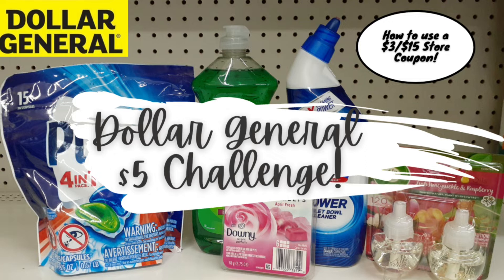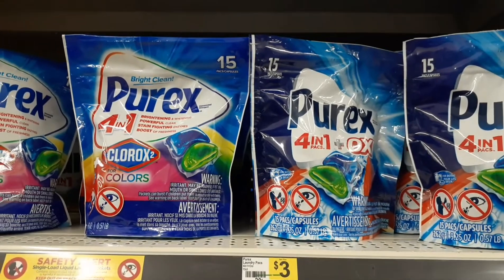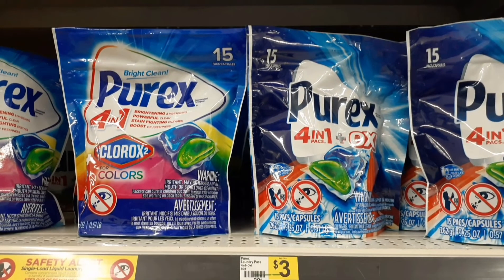We're going to go in store and do a small little cleaning and household scenario I came up with utilizing that $3 off $15. Hopefully you guys enjoy it and maybe take some deals out of this for your $3 off $15 if you happen to have one, or you can take these deals into Saturday for a $5 off $25. This is an all-digital deal using the Dollar General app, so make sure that is downloaded on your phone and that you have made an account. When you put your phone number in the pin pad at checkout, all those coupons will apply flawlessly.